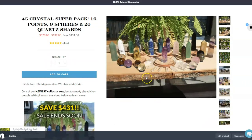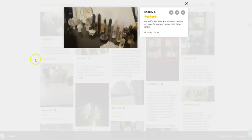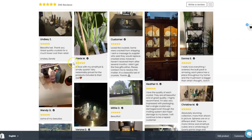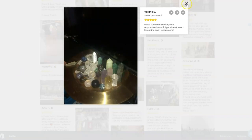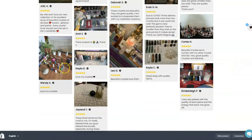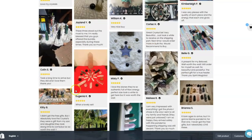They're all pretty close in size. Here's what people really love about this collection — we can check out some of the photos that some of our customers have shared of their crystal collection sets all set up. I encourage you to check out the shop and take a look at some of the interesting arrangements and grids that people have set up with our gemstone collector's kits.